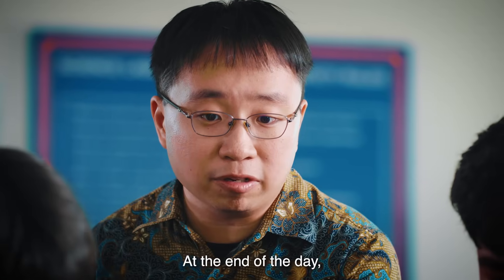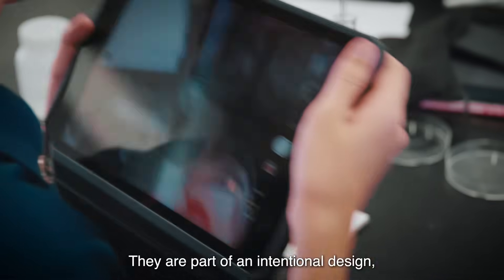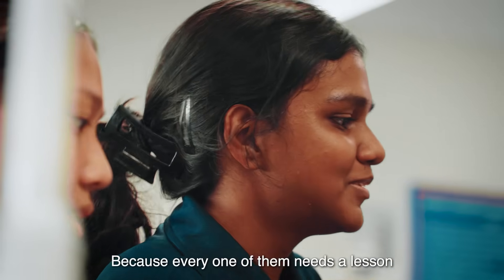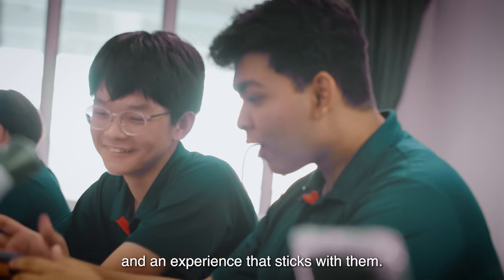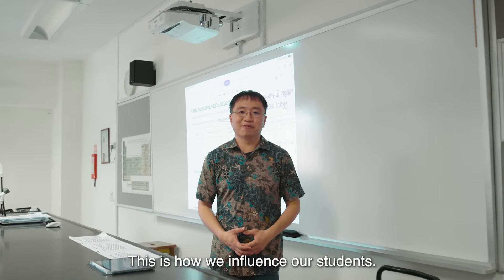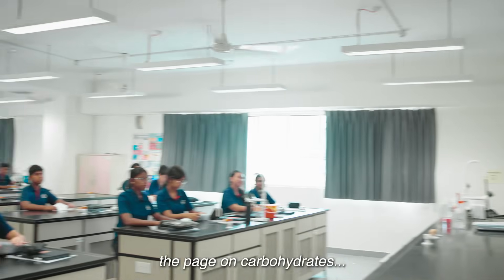At the end of the day, these are not just fun ideas. They are part of an intentional design, built to support how students learn. Because every one of them needs a lesson that makes sense to them, and an experience that sticks with them. We believe that our students can learn. This is how we influence our students. Okay class, let's turn our notes to the page on carbohydrate.